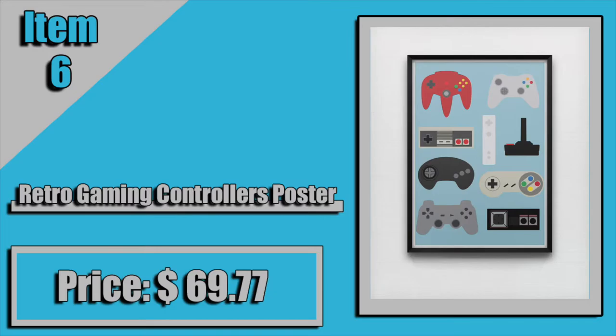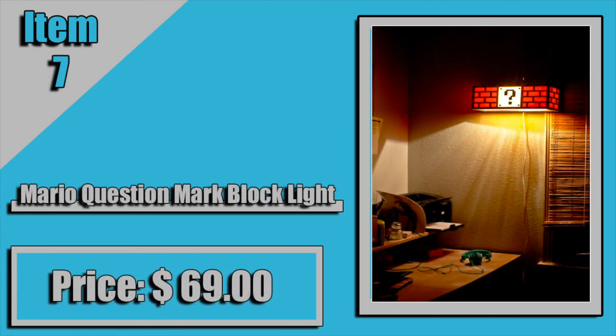Next, we have a NES cartridge cutting board. As opposed to the last item on the list, the Game Boy Magnets, this item appeals to the older end of the gaming generation. This cartridge is from the NES, obviously. If you were a gamer back then and you had a NES, this would be something I think you'd want. This comes in at $50. The cutting board is wood, and it just looks cool. I mean, who wouldn't want to have a NES cartridge cutting board? It's just cool.